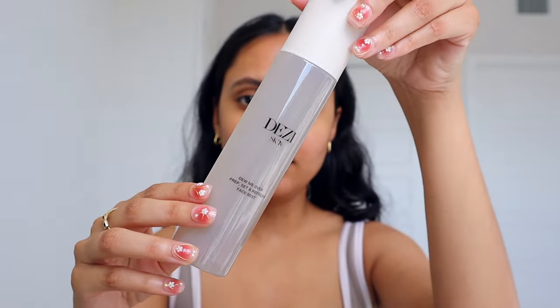It can be used on bare skin to prep and hydrate, or after makeup. So let's use it to prep today. It's a really fun bottle — this would definitely look amazing on your vanity. I'm going to shake it a bit and then prep my face with this. I actually really love the sprayer; it's not super harsh but also not super light. I'll also spray it on my chest for some hydration. This is definitely something I'll have to keep using to see my full thoughts, but I really like the packaging.